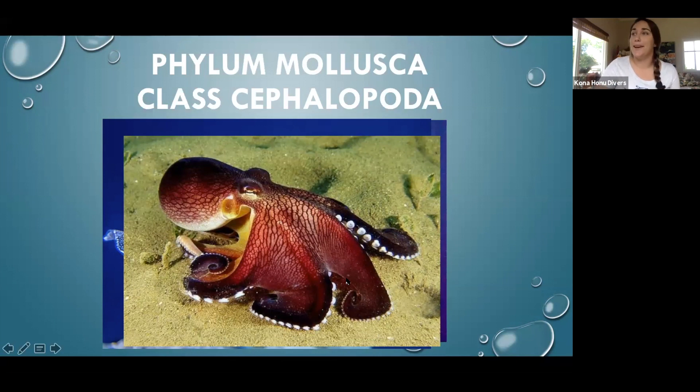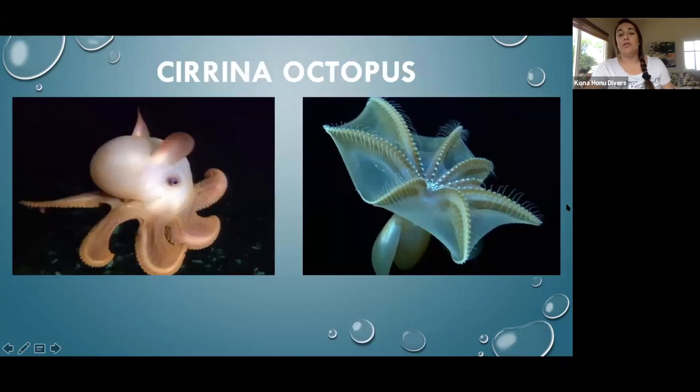You will not find freshwater octopus in a lake or river. There are two types of octopus within the cephalopod branch. You have your Cirrina octopus — this cute little Dumbo octopus here — which has two fins on their head that look like little floppy ears, hence the name Dumbo octopus. They have an internal shell, and their arms next to the suction cups have little cilia — wispy appendages on the arms.